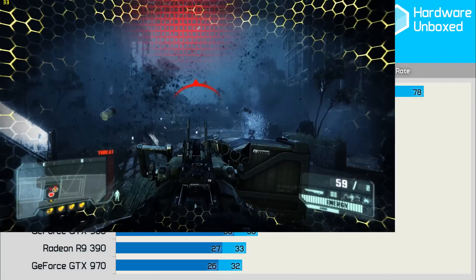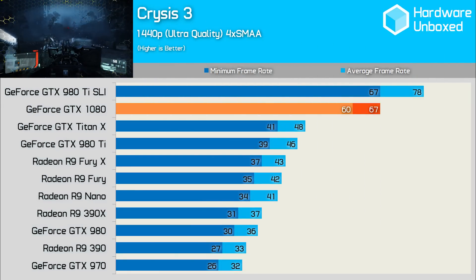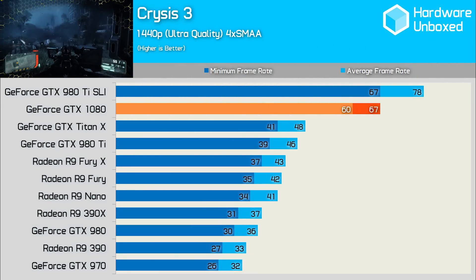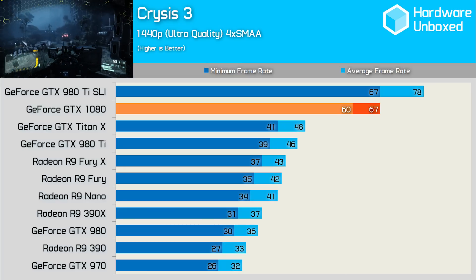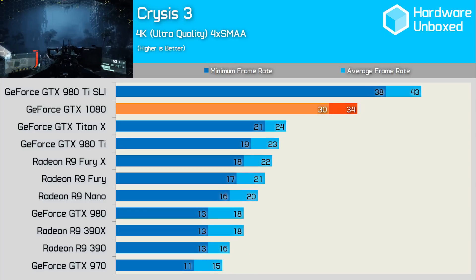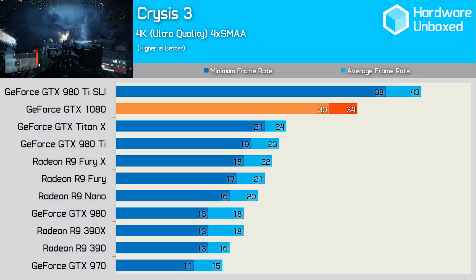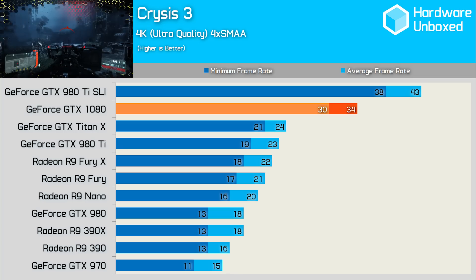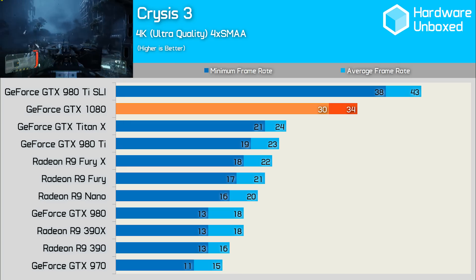An oldie but a goodie, Crysis 3 is still demanding and pushed the 1080 to its non-overclocked limits to stay above a 60fps minimum. Here the 1080 crushed its opposition, with nearly 60% more performance than the Fury X and 46% more than the 980 Ti. 4K reeled the 1080 in a bit to 34fps, although it was still a long way ahead of its rivals, with the best fight put up by the Titan X at a mere 24fps. Obviously all of these cards rendered the game pretty unplayable, and 4K gamers will still have to tweak some settings.